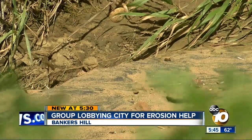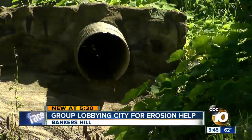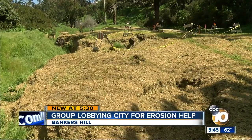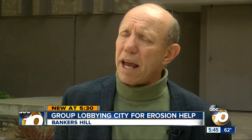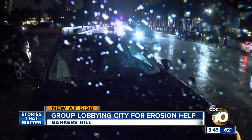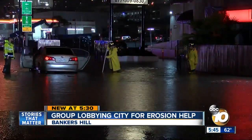The group believes they are close to approval for the government money that would pay for their planned modifications, but they say each time it rains, it's a reminder. If we don't get this done, that's going to be continued sediment winding up on Pacific Coast Highway from Maple Canyon via the storm drain system, interrupting traffic flow and impacting destinations to the airport and other businesses in Bankers Hill.